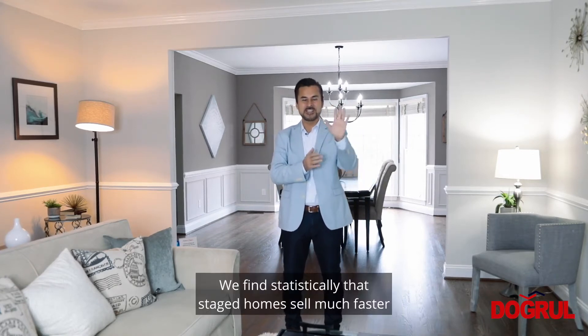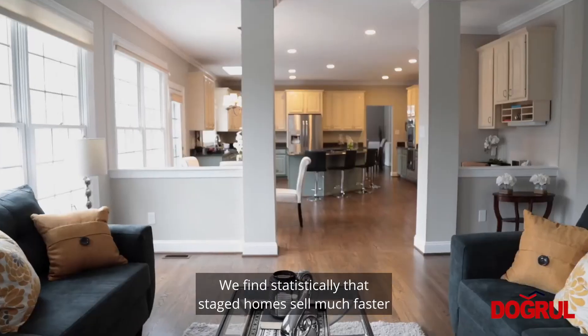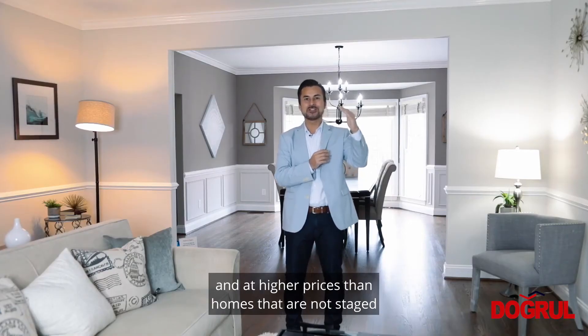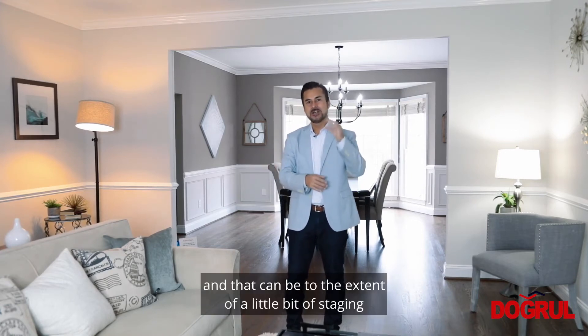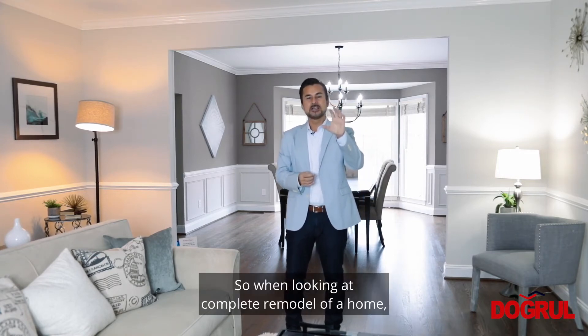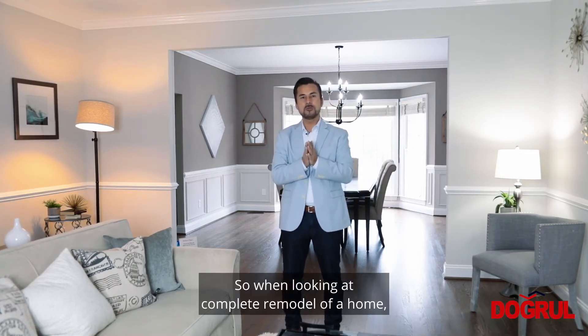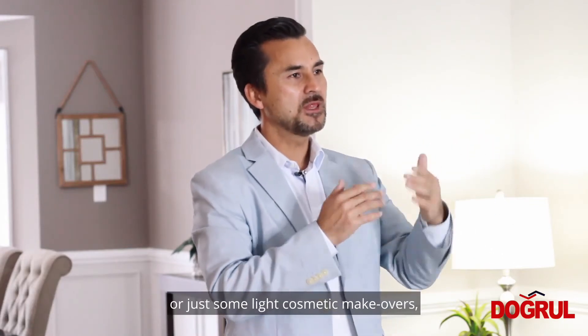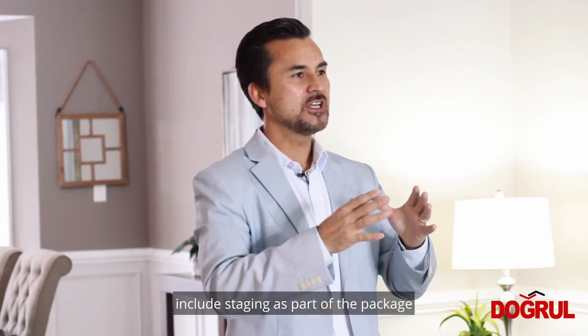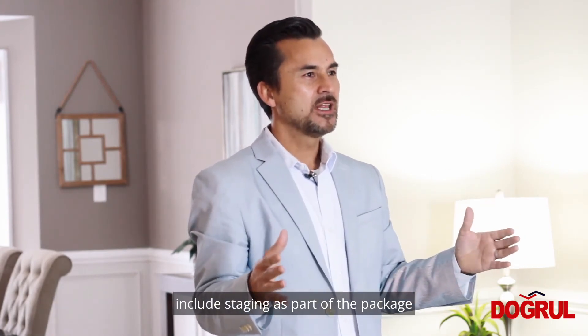We find statistically that staged homes sell much faster and at higher prices than homes that are not staged. And that can be true from a little bit of staging all the way to wholesale staging.